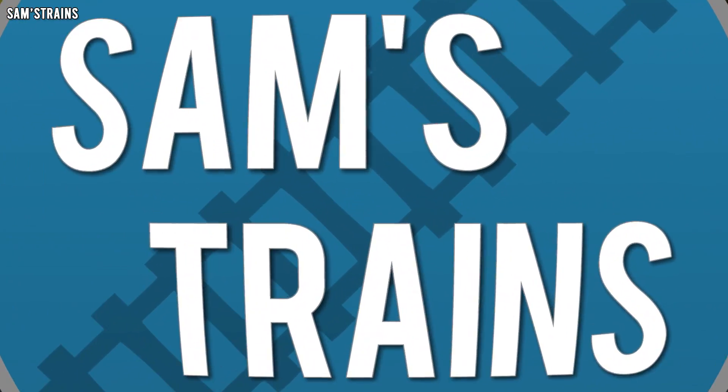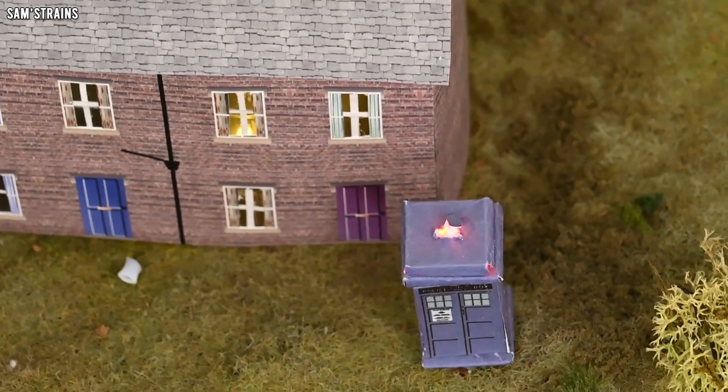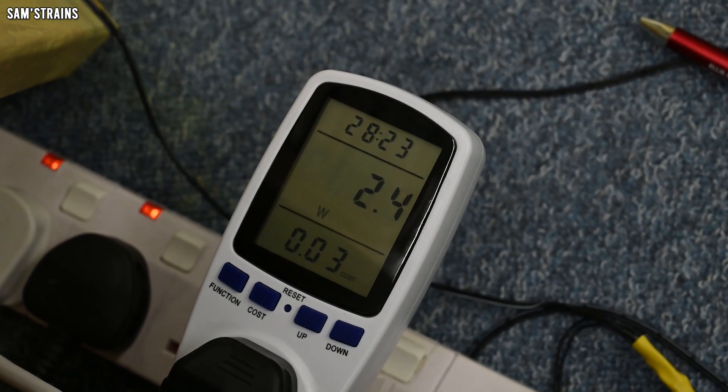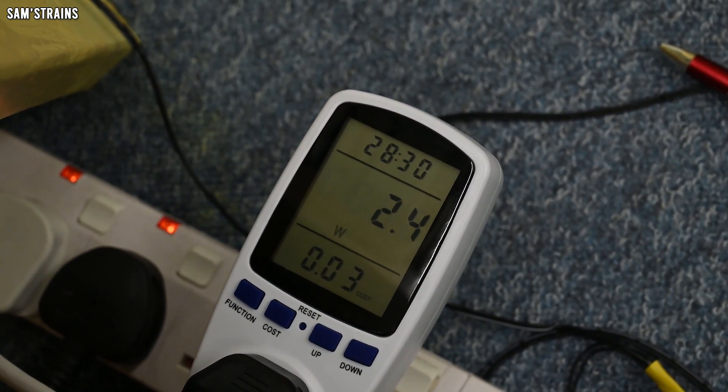Now we have a good idea of what the trains themselves use, but obviously there's much more to our hobby than that — we don't just sit watching trains in the dark. There are tools, lights, and accessories that also use electricity. On my layout I have LEDs inside buildings for realism, driven by a separate power supply. Plugging that in shows the LEDs and power supply use just 2 watts — about 0.1 pence per hour, which is almost negligible.